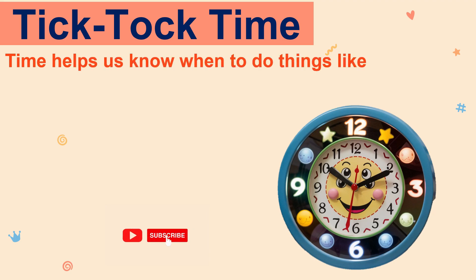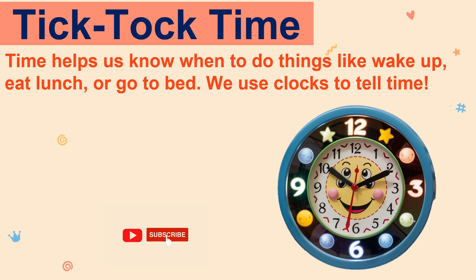Time helps us know when to do things like wake up, eat lunch, or go to bed. We use clocks to tell time.